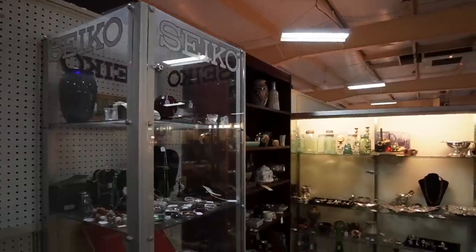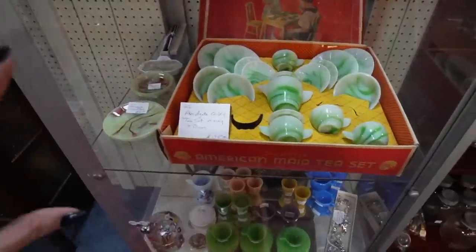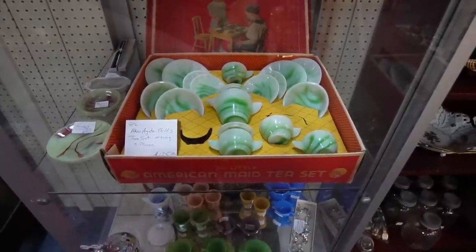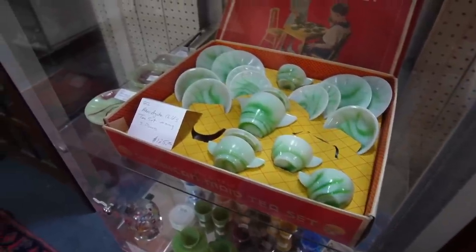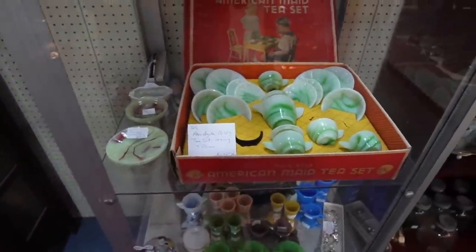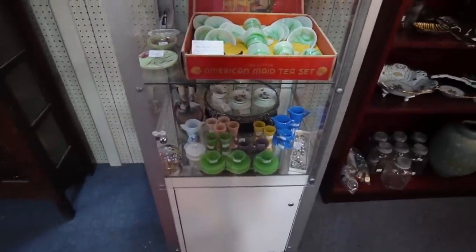This booth right across from the checkout counter has a bunch of Acro Agate — they actually have one of the original boxes, which is kind of crazy. You don't usually find it like this. It looks like it's only missing one of the cups, though it says three pieces are missing. It would be easy enough to come across those pieces and replace them — really amazing to see all those pieces together.